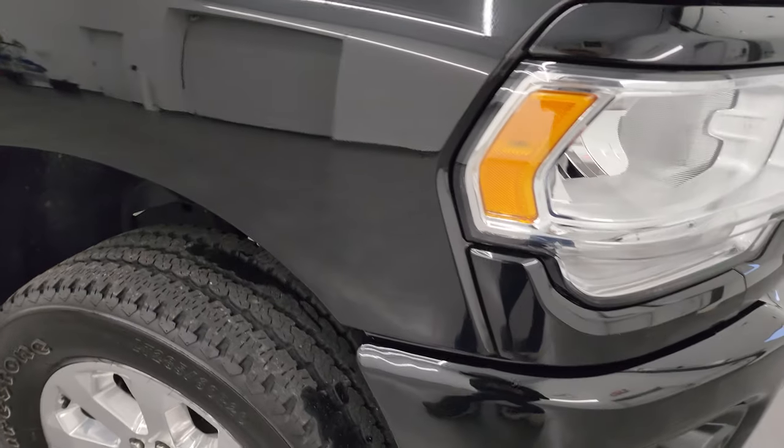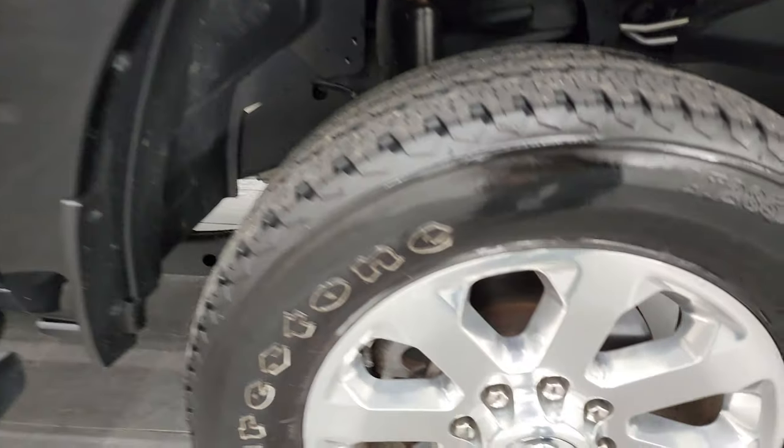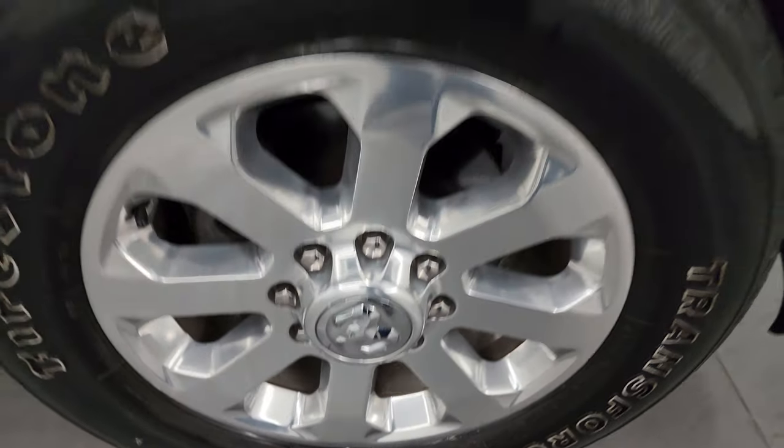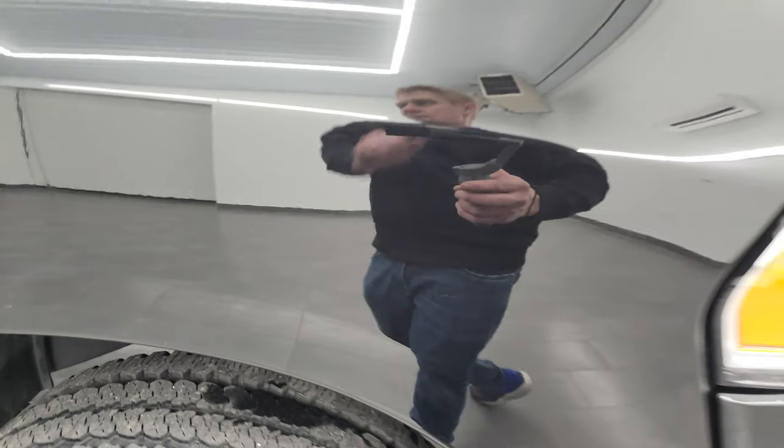The passenger side front fender is in really nice shape as well. Passenger side front wheel — no major scuffs or scrapes, looks really good. And Diamond Black, one of my favorite blacks, has got a lot of metal flake and big gold flakes in it, so when it hits the sunlight it really, really sparkles. It's a really cool color.